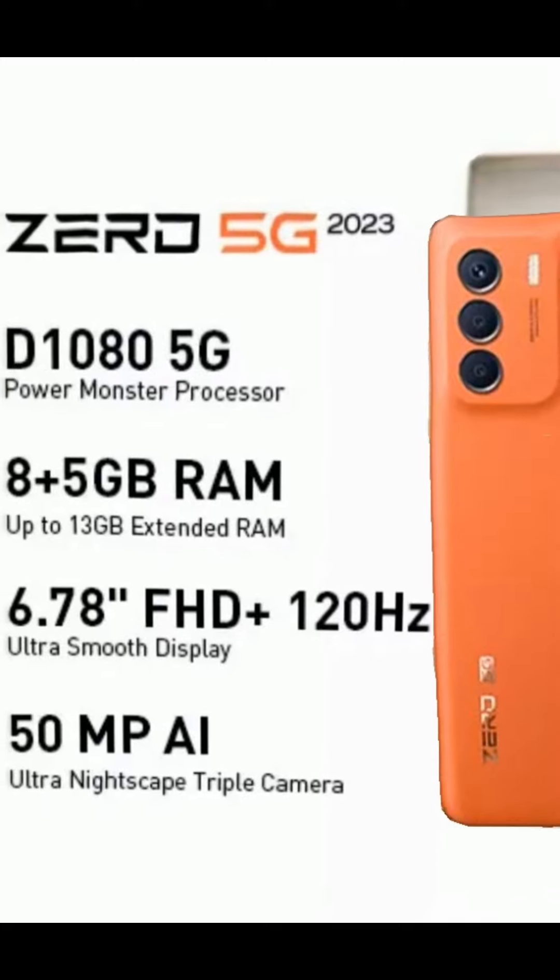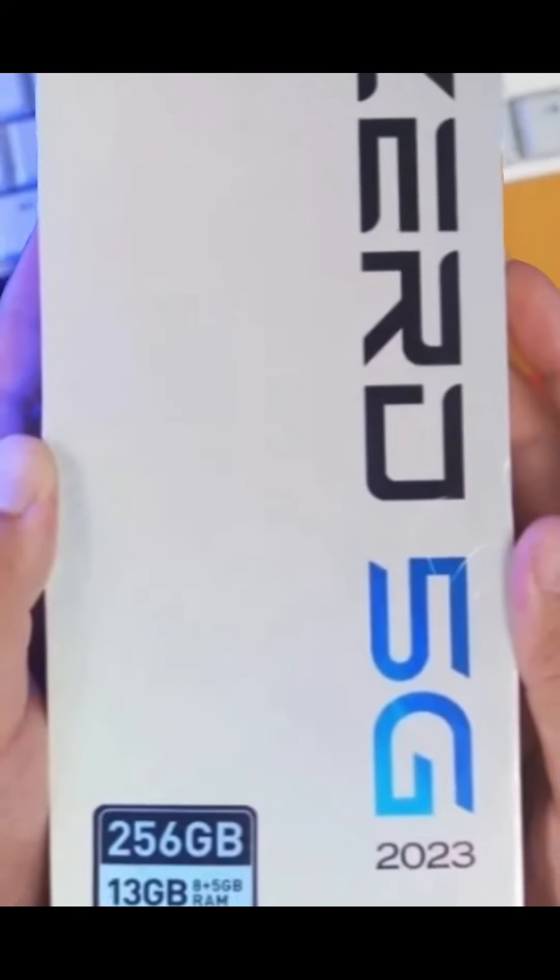Tapos up to 13GB of RAM pa. This is amazing. High-res audio na siya. Talagang saving all the best for last.